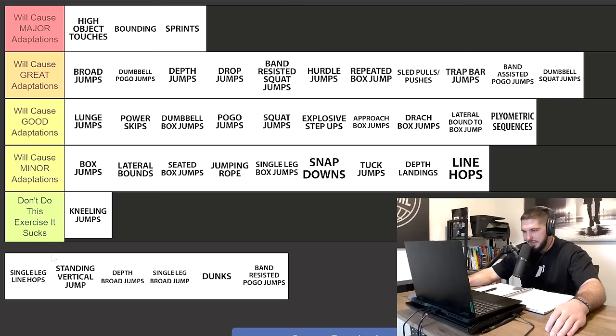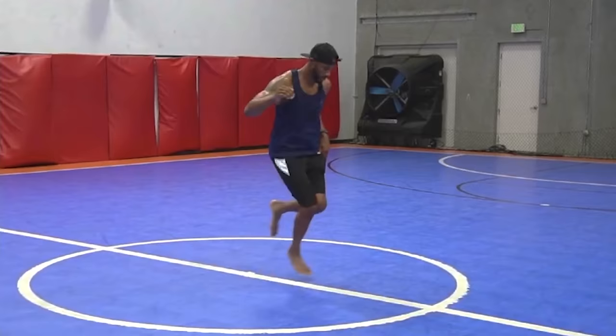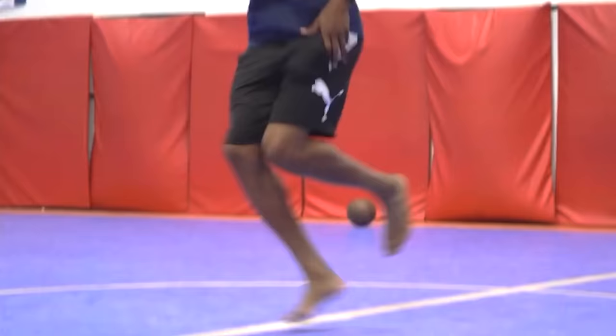Single leg line hops — I'm putting these in minor adaptations as well. Single leg line hops are going to be great for the efficiency of your central nervous system; however, they're not going to do that much for your vertical jump.